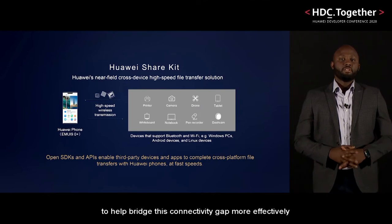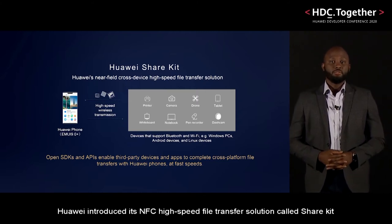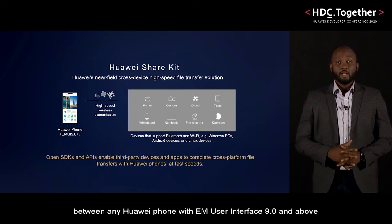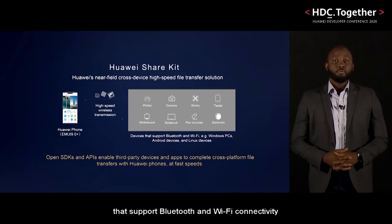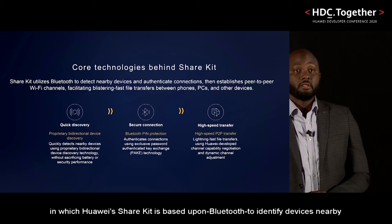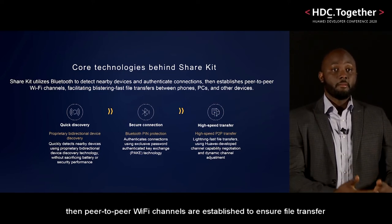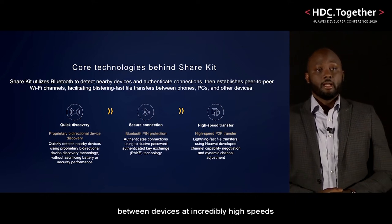To help bridge this connectivity gap more effectively, Huawei introduced its NFC high-speed file transfer solution called ShareKit, allowing high-speed wireless connection between any Huawei phone with EMUI 9.0 and above, and most Windows, Android and Linux OS devices that support Bluetooth and Wi-Fi connectivity. Here's the simple technology roadmap on which Huawei's ShareKit is based: Bluetooth is used to identify nearby devices, authentication of connection with nearby devices, and then peer-to-peer Wi-Fi channels are established to ensure file transfer between devices at incredibly high speeds.